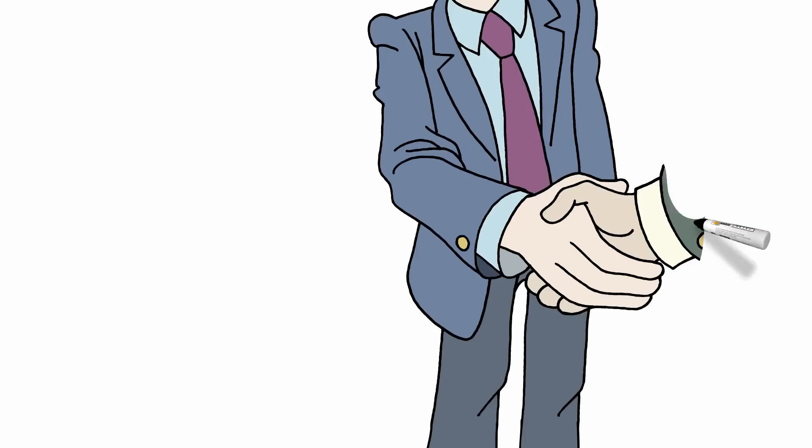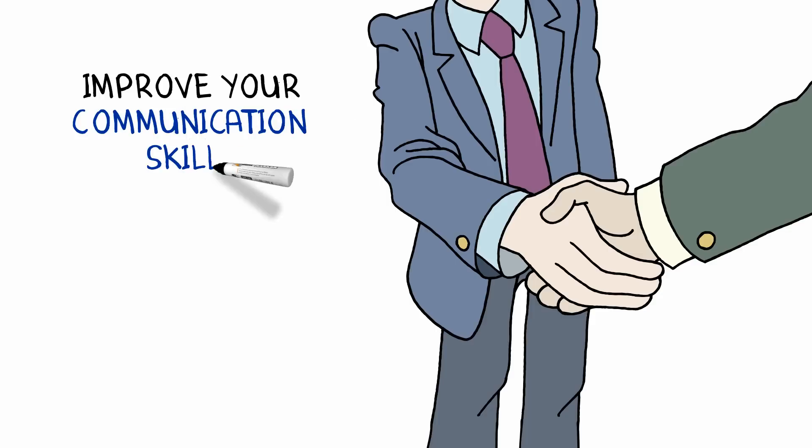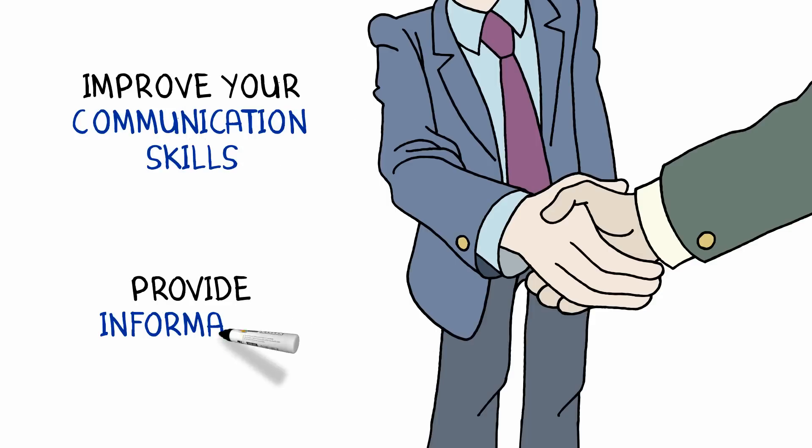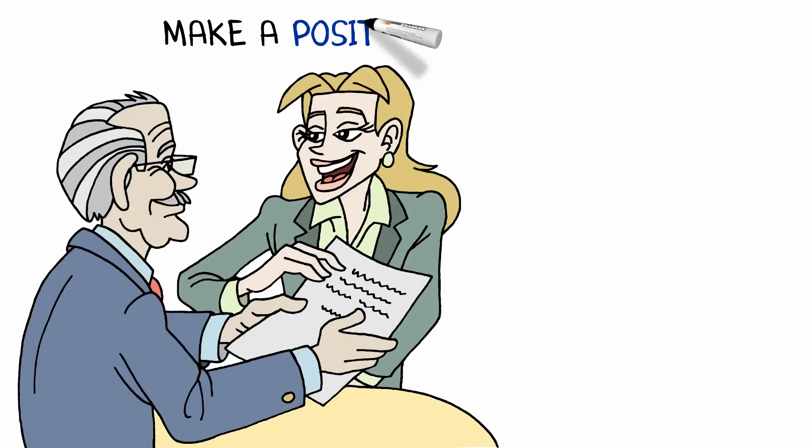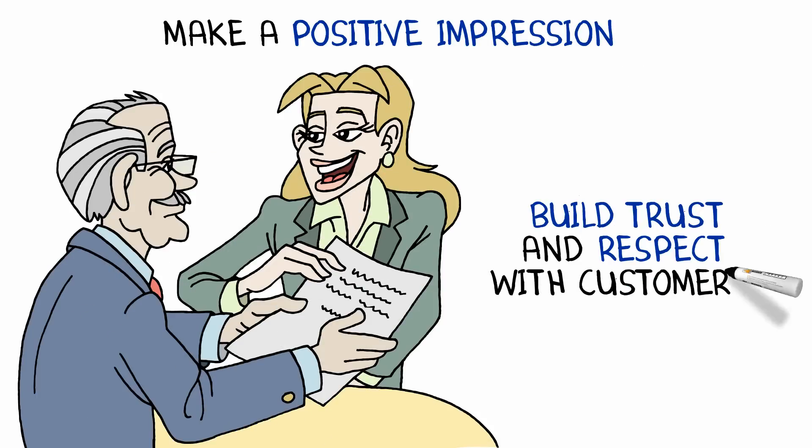You will learn to sharpen your communication skills, hone your ability to persuade, and develop techniques to personalize sales calls. You will explore ways of generating customer interest and effective negotiation skills that will make you a strong seller.